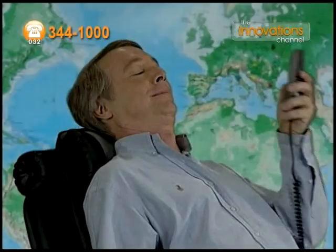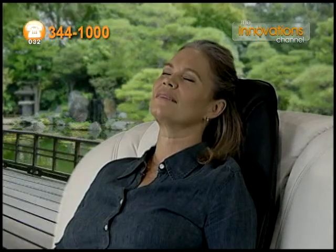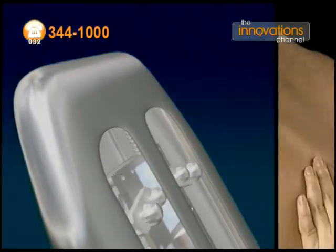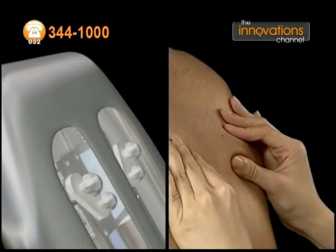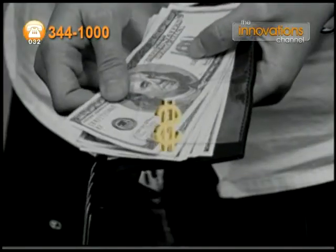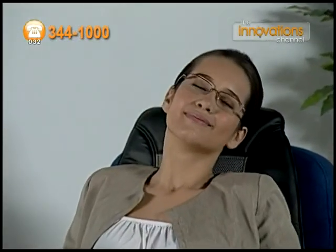It helps loosen and relax your tired, aching lower back, and relieve your stiff neck and shoulders. The backrest's secret lies in the Biokinetic Comfort Control System that mirrors the natural motion of a masseuse's healing hands. It saves precious space in your home, saves thousands of dollars, and transforms your everyday chair into a luxury massage chair.